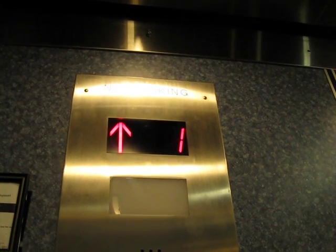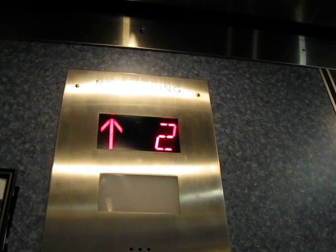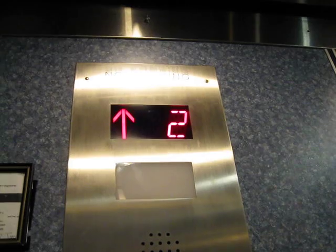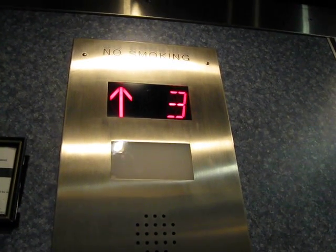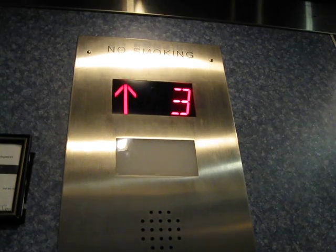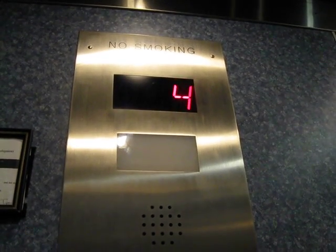Kind of slow. Maybe it's hydraulic. It's a pretty high building — four floors with a lower level. I hear the relays. Apparently not as fast as the other elevator.